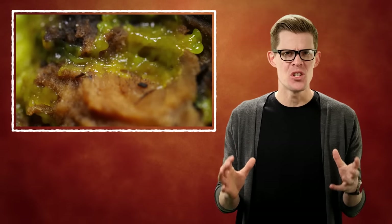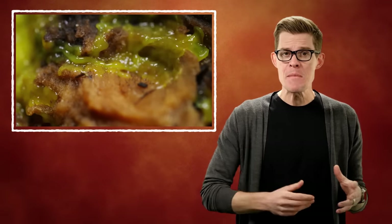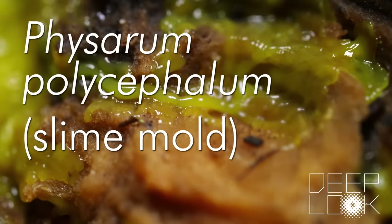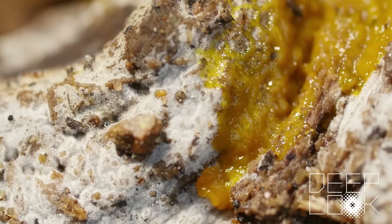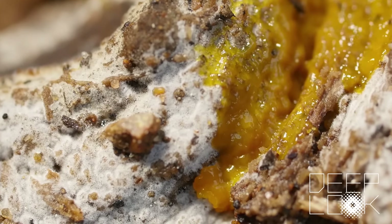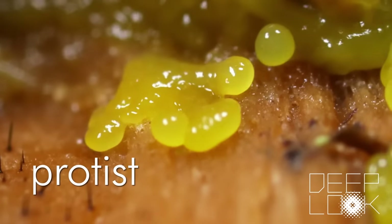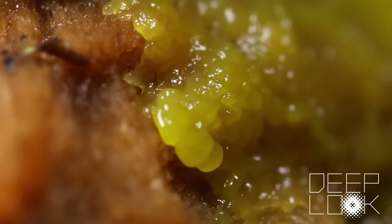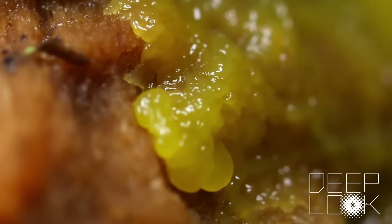But what if you were a pulsating wad of yellow goo? I'm going to let my friend Amy from Deep Look introduce you. This is Physarum polycephalum, a slime mold, which sounds like something you might find on stale bread, but it's not a fungus. It's a jelly-like protist. You can think of it like one big cell holding millions of nuclei, and they might not seem like much, but slime molds are smarter than they look.